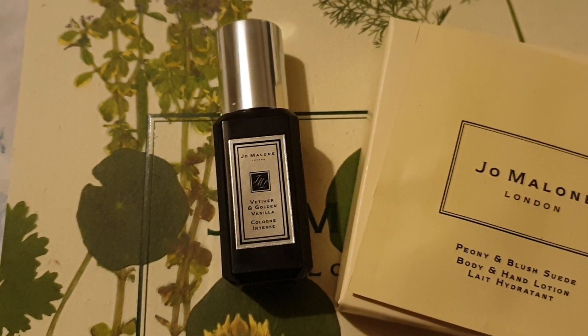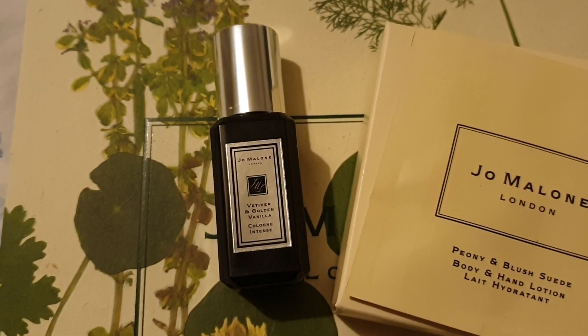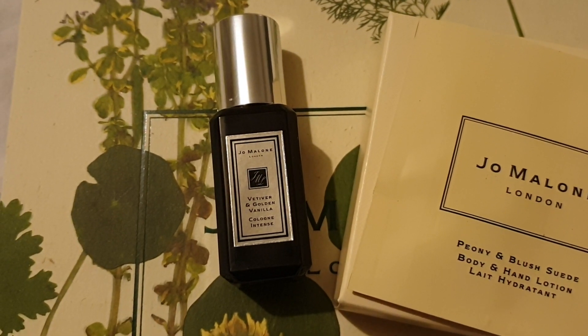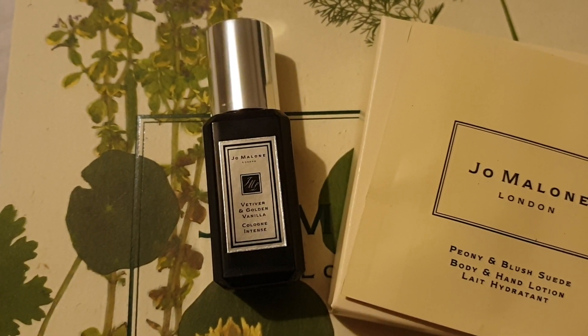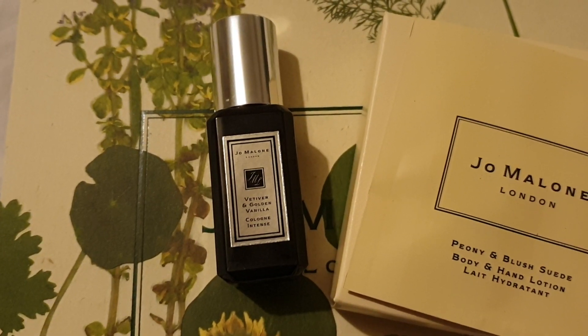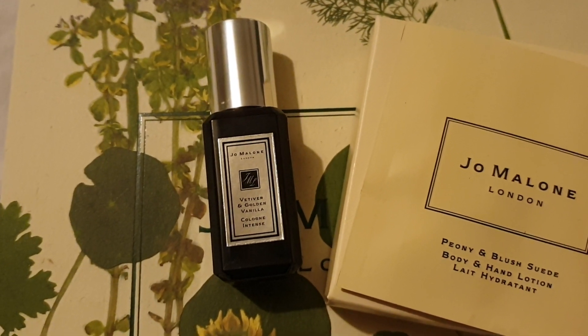Have you tried it? What do you think? It's not my usual style of vanilla — I really do like sweet vanillas, and this one's a different way of doing it for sure. And I think it's definitely gorgeous. I don't believe in gender restrictions around scent, but this is unisex all the way.